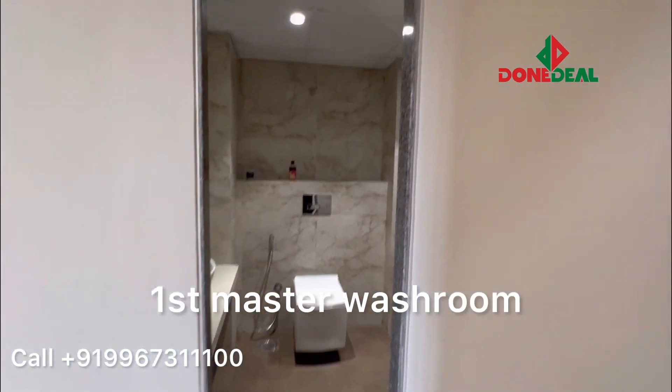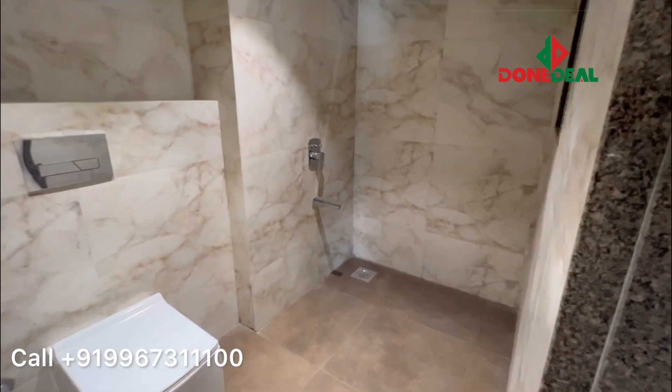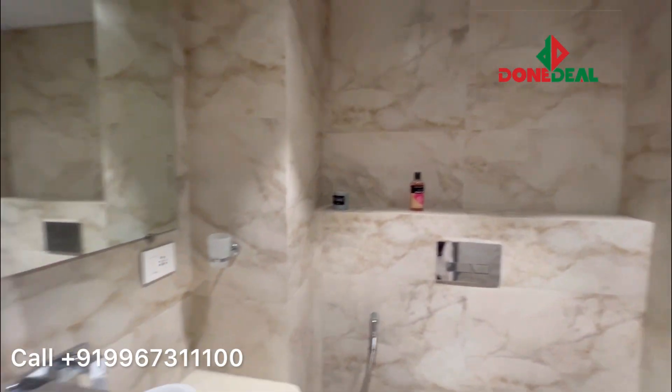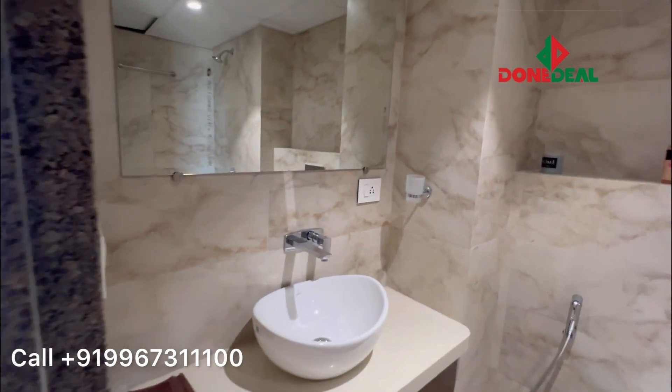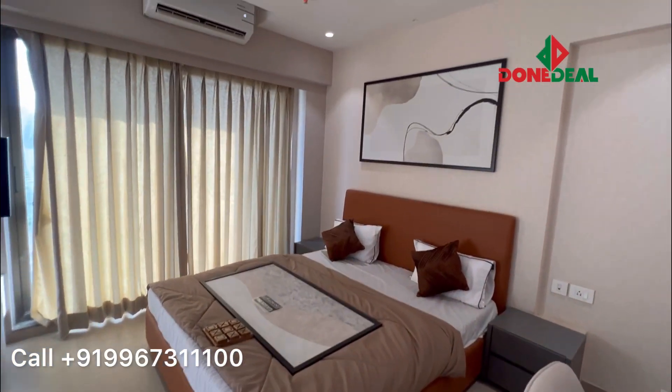It's almost twice the size of a regular wardrobe. And this is your first master washroom — even if you want to place a bathtub, you can do it. The best part is customization. Here we have very limited 2BHK Jodi options in ready-to-move-in, but we do have options.